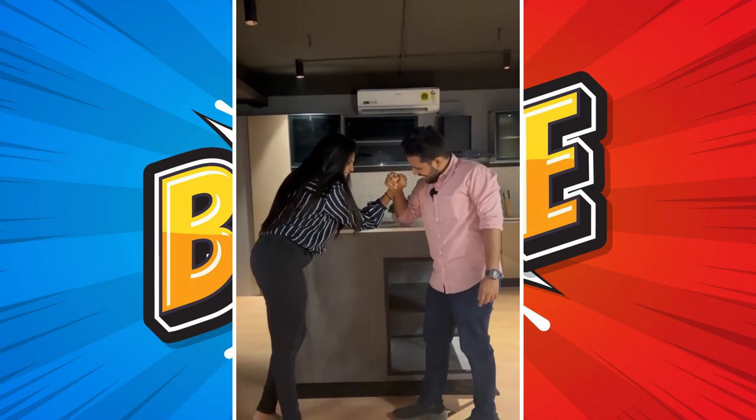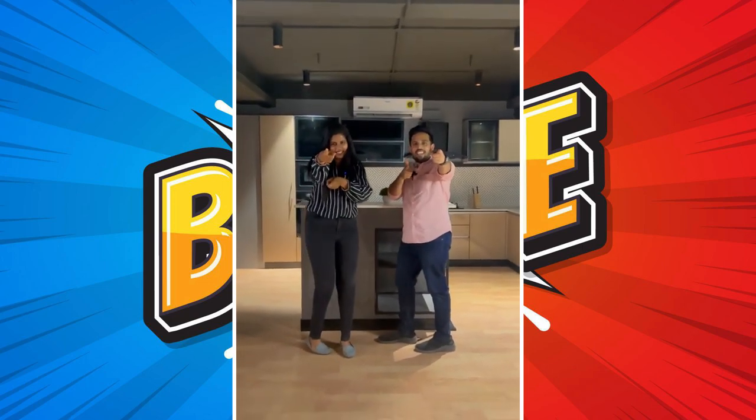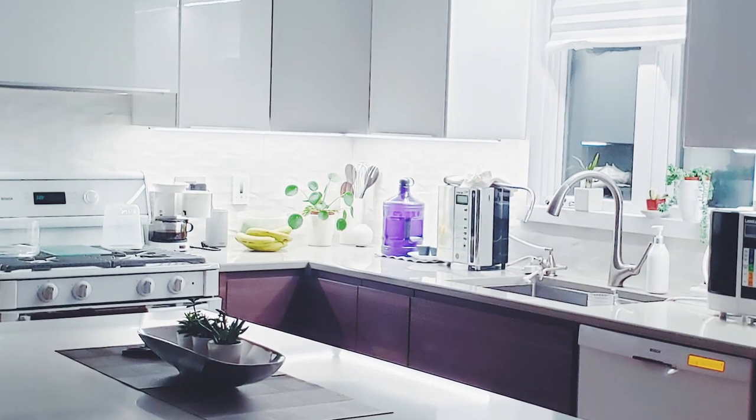Welcome to TTS Talks. Last week we covered a lot about personalized and customized interiors, so today we have a very promising interior designer with us and we are going to have a face-off challenge with Vaishali. It's going to be a very fun session with a lot of small challenges, giving our viewers insights about kitchen design — how you can design a very functional and aesthetic kitchen. So Vaishali, welcome to TTS Talks!